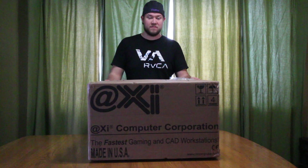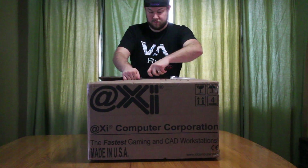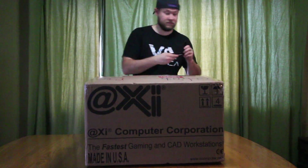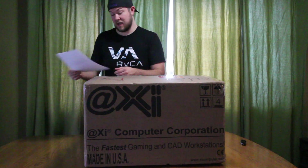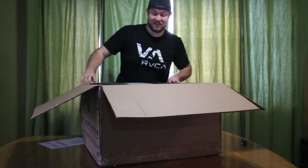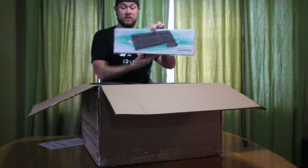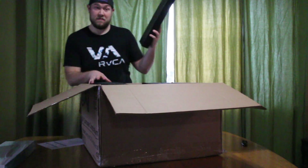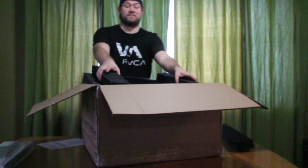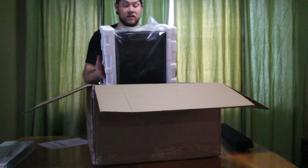All right, here it is — the new XI Computer CAD PC. We custom built this thing to handle pretty much everything, so let's get it open and take a look. First thing we've got is a Logitech MK120 keyboard, and here we go, here is the PC.